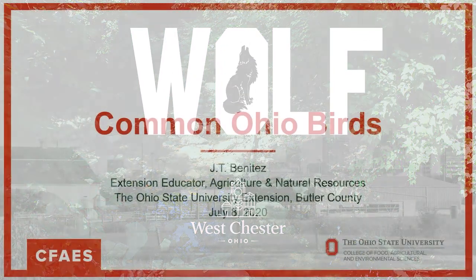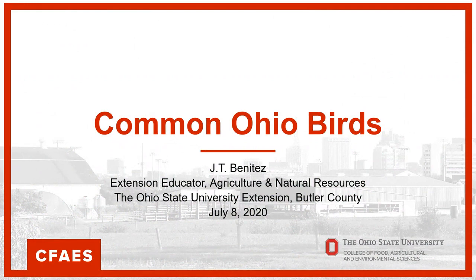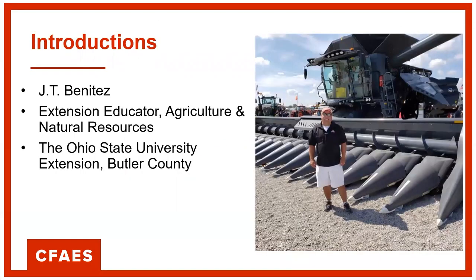Hello, my name is JT Benitez and I'm here to talk to you about Common Ohio Birds. I'm the Extension Educator for Agriculture and Natural Resources for the Ohio State University Extension in Butler County.